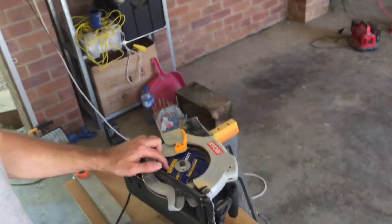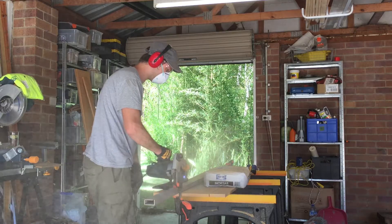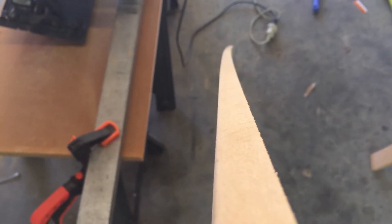A new day and a new blade for the circular saw. Let's give it a try. That's a bit better, isn't it?